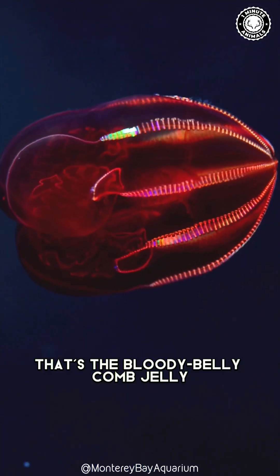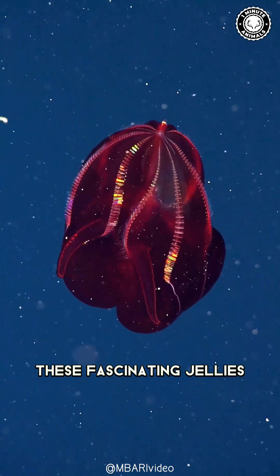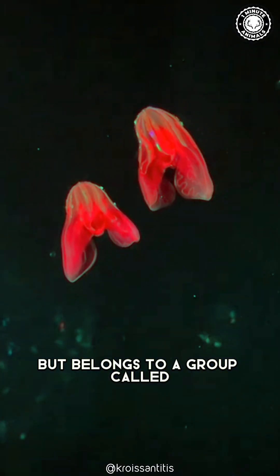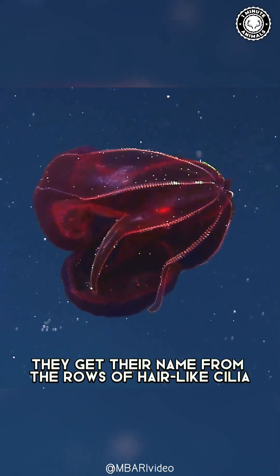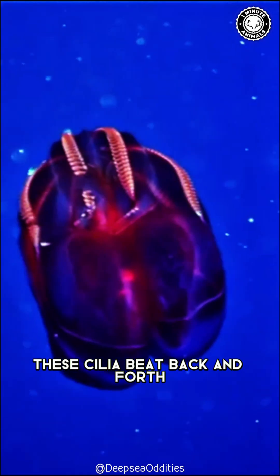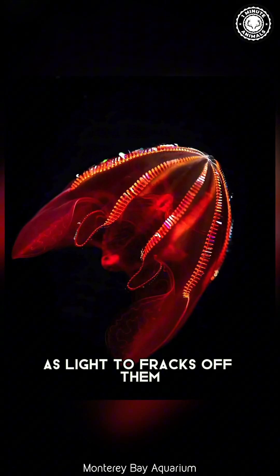That's the Bloody Belly Comb Jelly, a real-life bioluminescent wonder. These fascinating jellies aren't actually true jellyfish, but belong to a group called Comb Jellies. They get their name from the rows of hair-like cilia that shimmer on their bodies. These cilia beat back and forth, creating a dazzling rainbow effect as light diffracts off them.